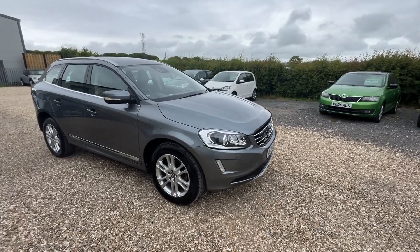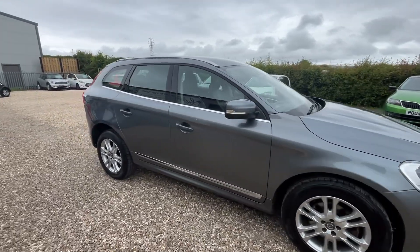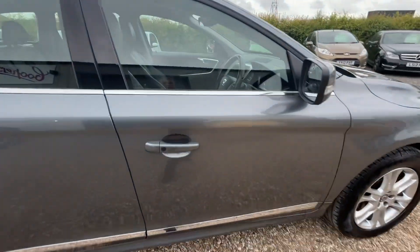It's a nice specification on this one. We've got front and rear parking sensors, projector headlamps, alloy wheels. This one's got keyless entry.